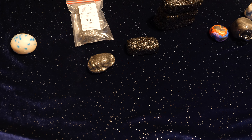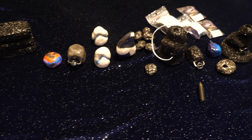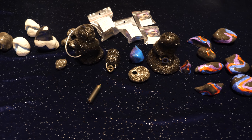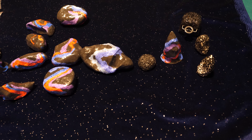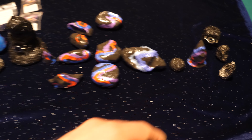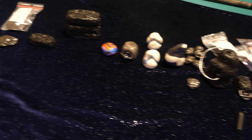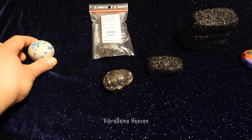Hello! Welcome to Audiophile Rocks. I will show you all of these tweaks and tell you what they can do to your system. All of these tweaks are ranked based on performance — the best tweaks are at the right, the worst tweaks are at the left. We will start with the Vibradome Heaven, which is discontinued.